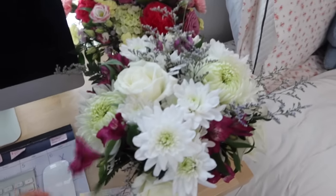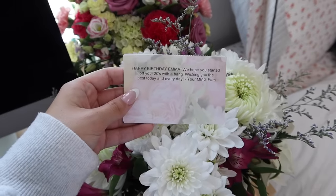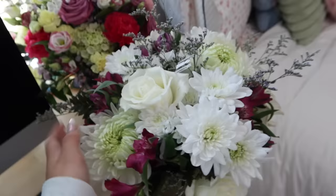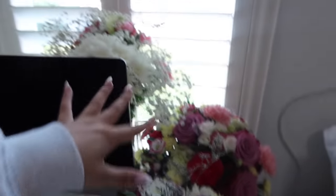I just got another bouquet of flowers for my birthday from my management — they are literally the sweetest ever. Look how pretty this is — every single flower is so pretty. Now look at my desk, there are so many flowers!